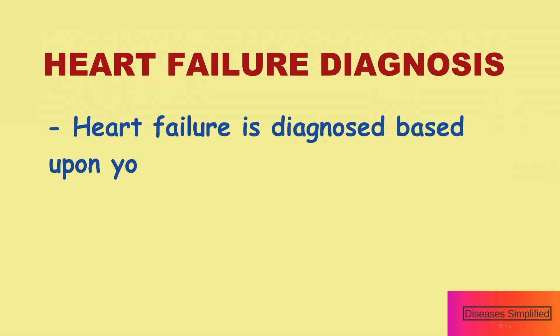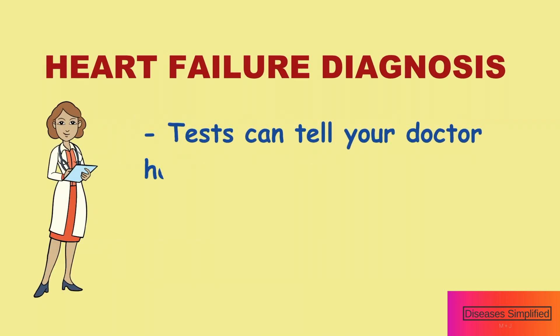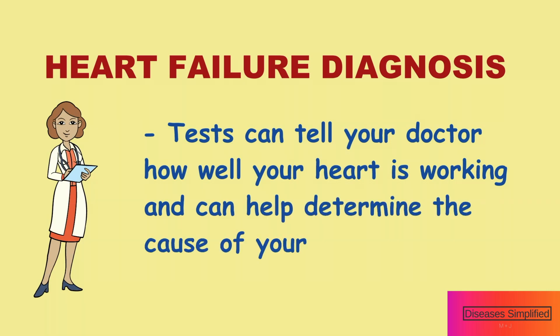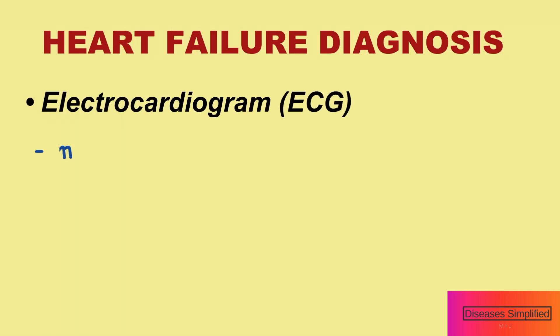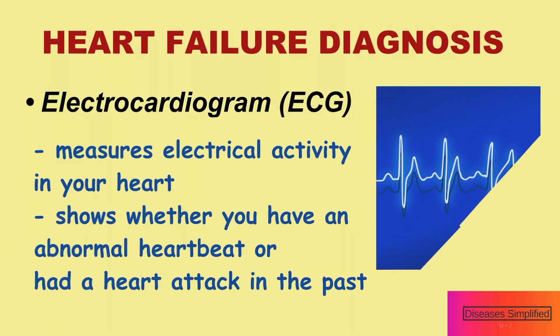Heart failure is diagnosed based upon your medical history, a physical examination, and a series of tests. These tests can tell your doctor how well your heart is working and can help determine the cause of your heart failure. An electrocardiogram or EKG measures the electrical activity in your heart and shows whether you have an abnormal heartbeat or had a heart attack in the past.